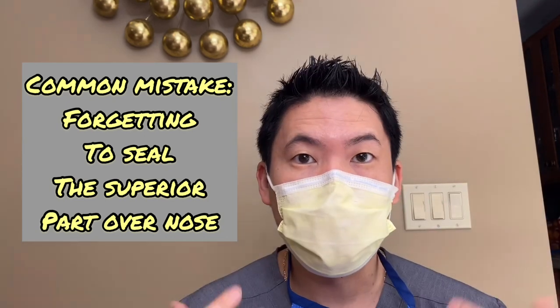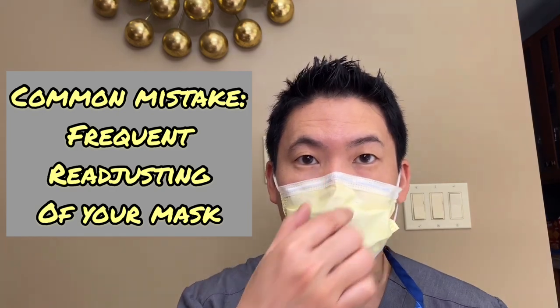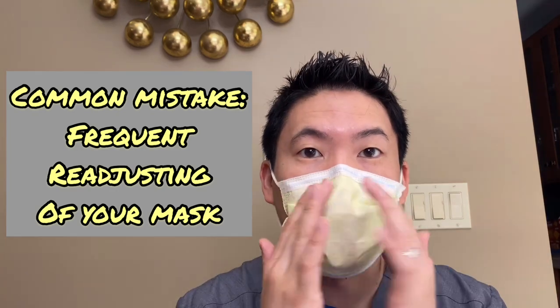If you're wearing glasses, you'll have less chance of fogging up. That's another issue — people have fogging of their glasses and have to keep readjusting. The main goal is to prevent touching your face once you have the mask on. You want it to seal really nicely just under the eyes, over the nose, and also the chin area, without any spaces on the sides as much as possible.